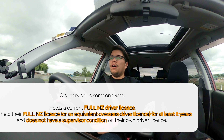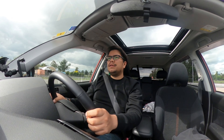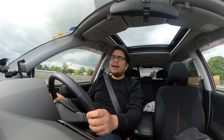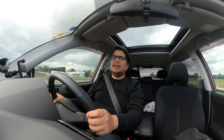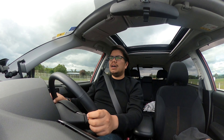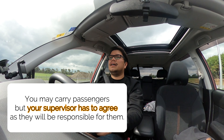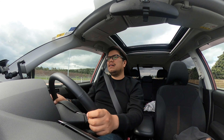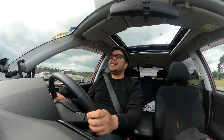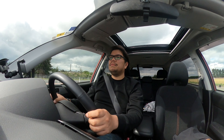Another condition of the learner's license is that you cannot carry passengers unless approved by your supervisor. If the supervisor agrees to having passengers, then that's fine, because the supervisor is essentially responsible for everyone in the vehicle.